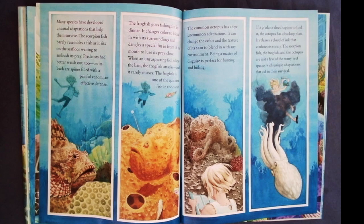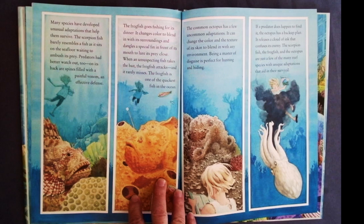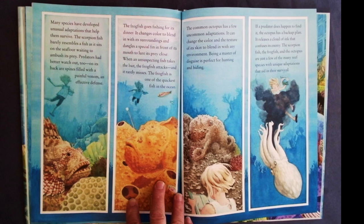Many species have developed unusual adaptations that help them survive. The scorpion fish barely resembles a fish as it sits on the seafloor waiting to ambush its prey. Predators had better watch out too — on its back are spines filled with painful venom, an effective defense. The frog fish goes fishing for its dinner. It changes color to blend in with the surroundings and dangles a special fin in front of its mouth to lure its prey close. When an unsuspecting fish takes the bait, the frog fish attacks, and it rarely misses.